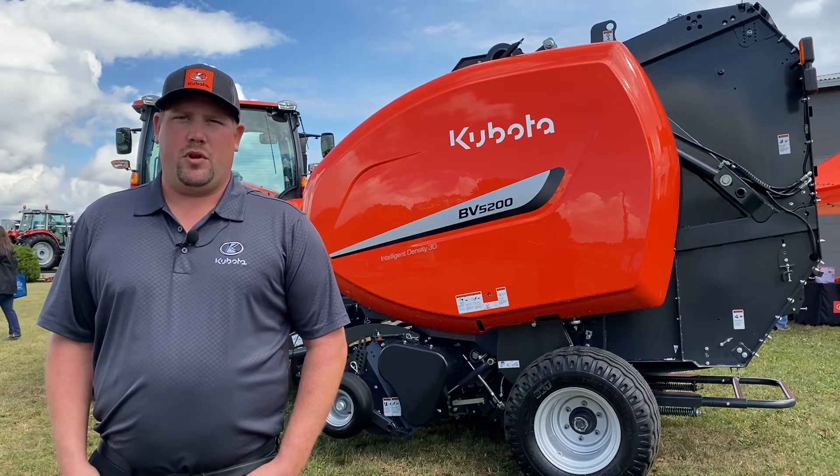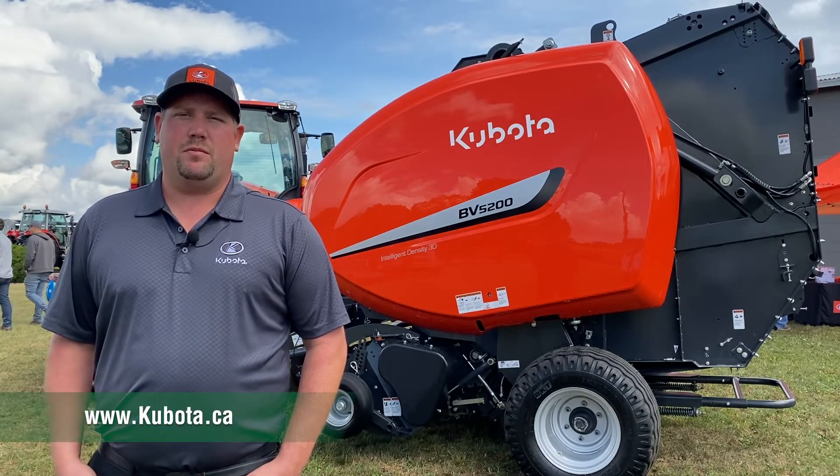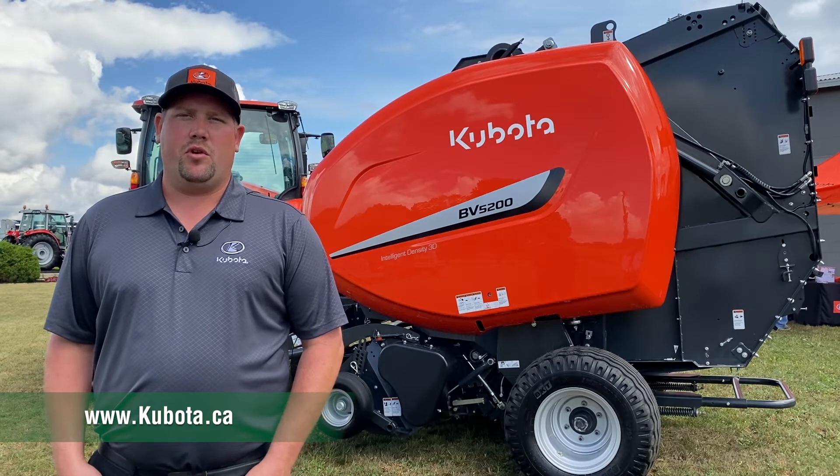For any further hay tools or baler information, please visit Kubota Canada or your local Kubota dealer.